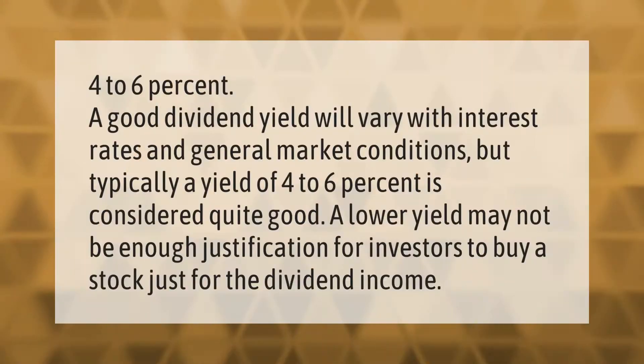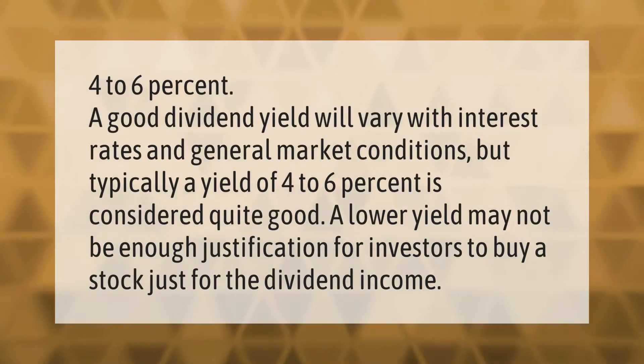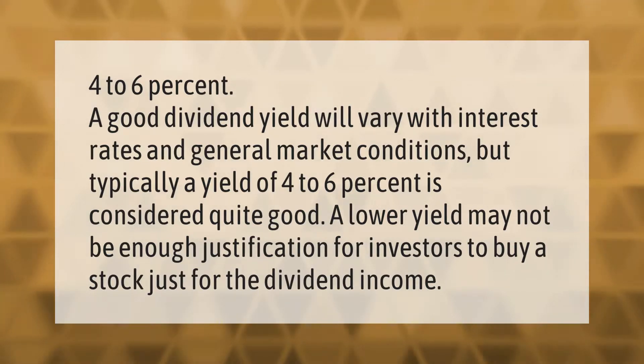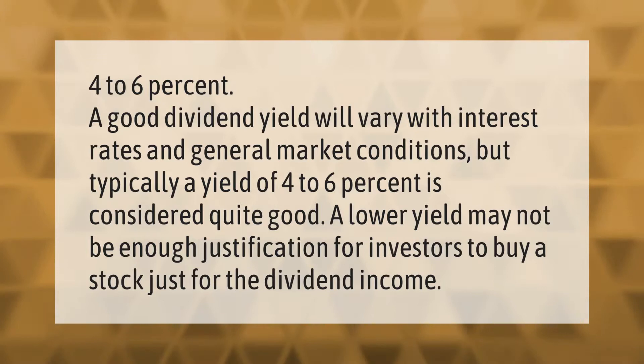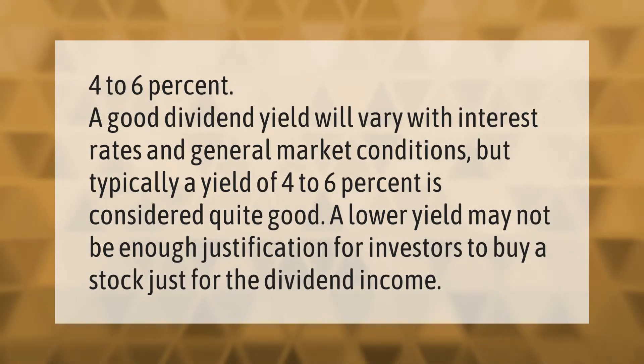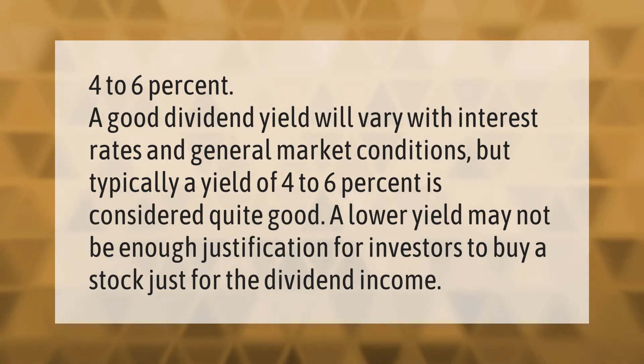A good dividend yield will vary with interest rates and general market conditions, but typically a yield of four to six percent is considered quite good. A lower yield may not be enough justification for investors to buy a stock just for the dividend income.